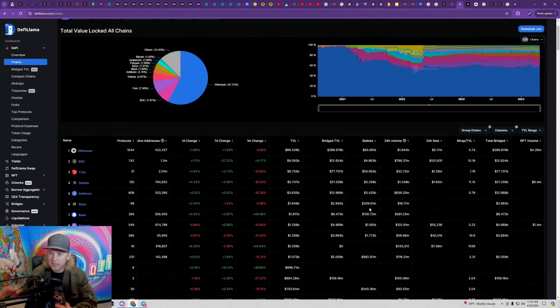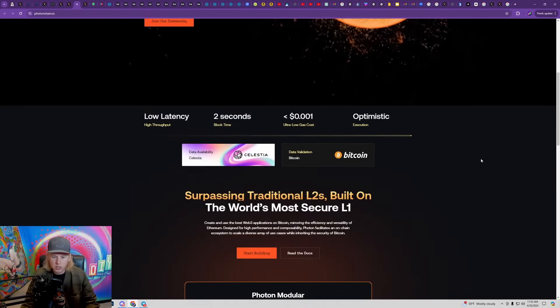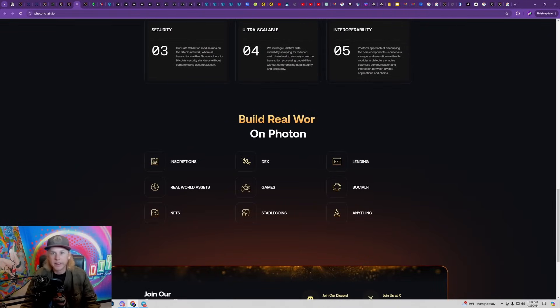Bitcoin has three times the market cap of Ethereum yet only a fraction of the TVL, so I think there's a significant opportunity for projects building on the Bitcoin chain. Bitcoin has way more money in market cap that could easily drive over to the Bitcoin network — buying BRC-20 tokens, Bitcoin ordinal NFTs, and things like that. Any new projects building over there are going to see significant adoption because there's more money that can go into those altcoins and they're more undervalued. Photon can support inscriptions, DEXes, lending, real world assets, games, social, NFTs, stable coins — an entire ecosystem on Bitcoin.